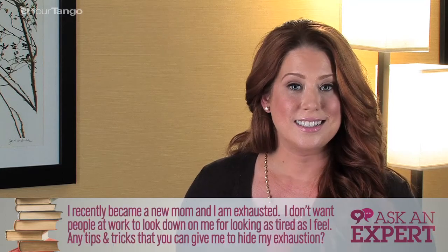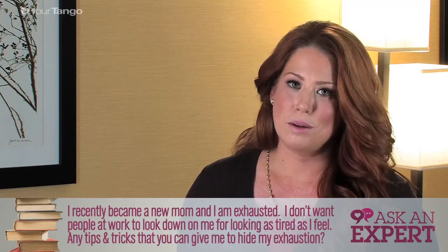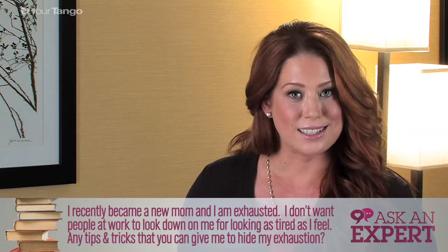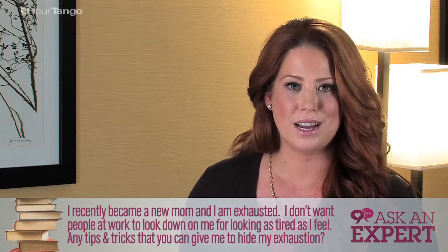Hi, this is Christina Farrell with Ask an Expert, answering your lifestyle and beauty questions. Today's question is: I recently became a new mom and I'm exhausted. I don't want people at work to look down on me for looking as tired as I feel. Are there any tips and tricks that you can give me to hide my exhaustion?